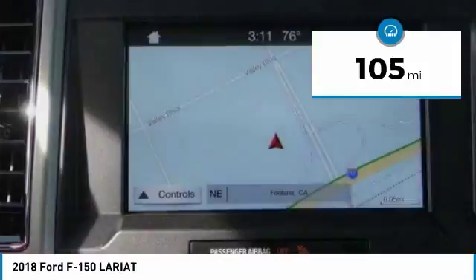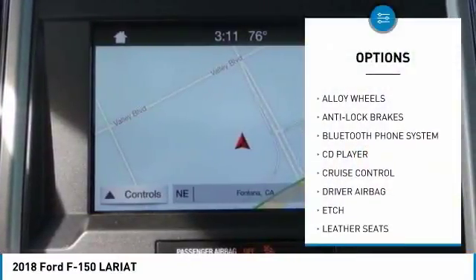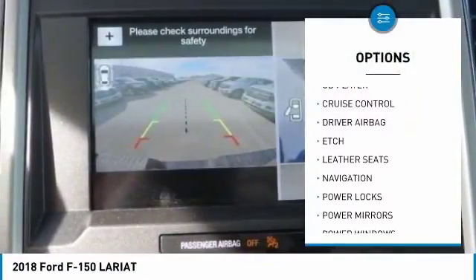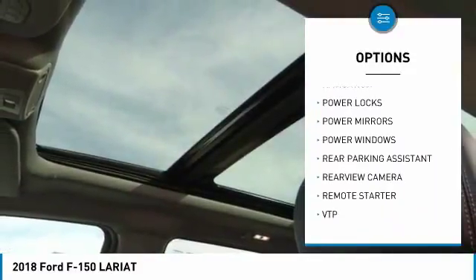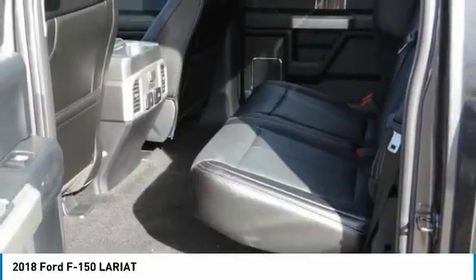Here are some of this vehicle's great options: navigation system, anti-lock brakes, remote engine start, backup camera, Bluetooth, air conditioning, driver airbag, alloy wheels, cruise control, and power locks.